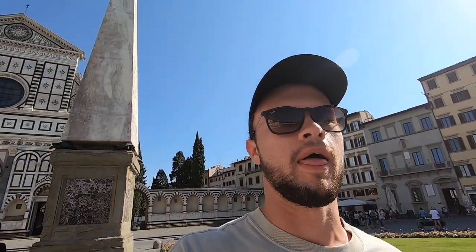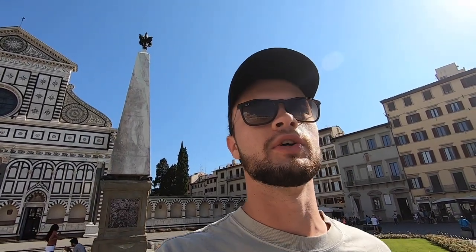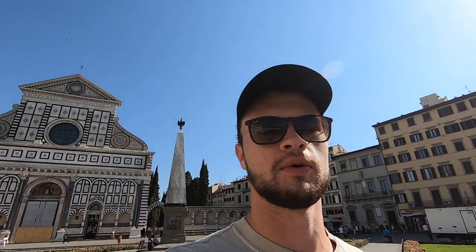We are kicking off at the Santa Maria Novella Square with the church in the background. The plan for today is: first up is the Boboli Gardens, then a dome climb in the afternoon, and then a pizza and gelato making tour tonight. Should be a good day and I'll try and get some good footage.